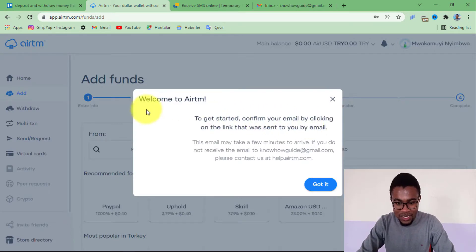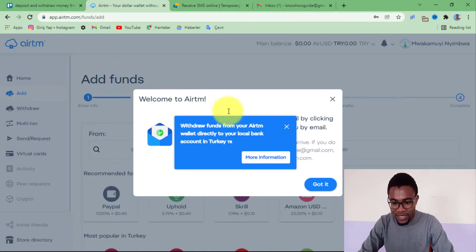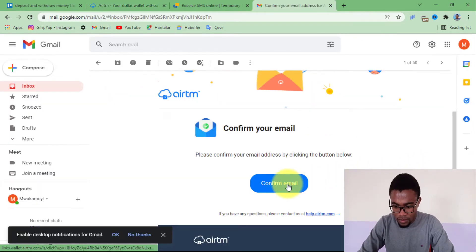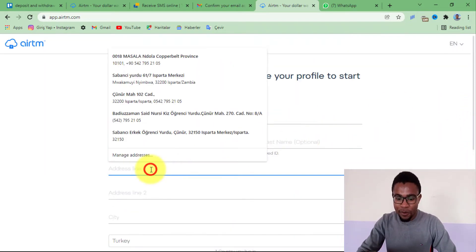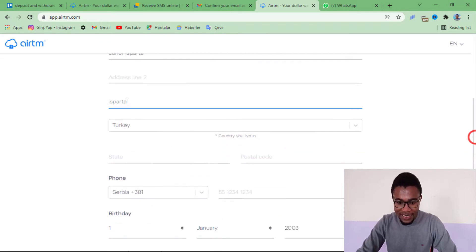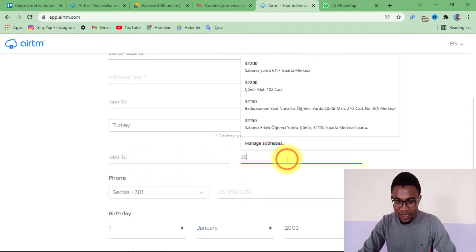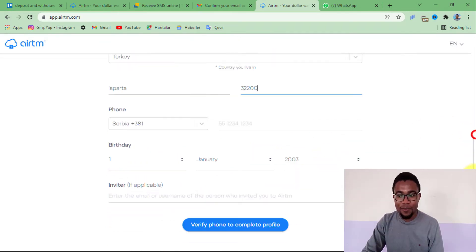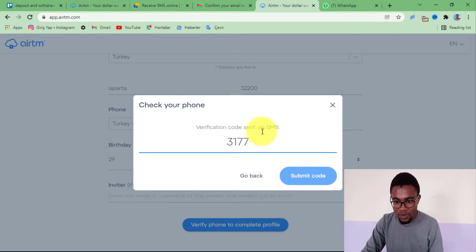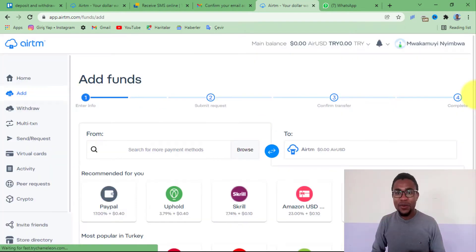After that, you just press create account. You can see the message here: welcome to airtm. Our account has been created successfully. All we need is to verify our email address. After verifying our email address, we will be prompted to complete our profile. You just need to fill out the form and make sure that your name and surname are correct. After you are done, come down here and press on verify phone to complete profile, then send SMS, and enter the code sent to your mobile number.